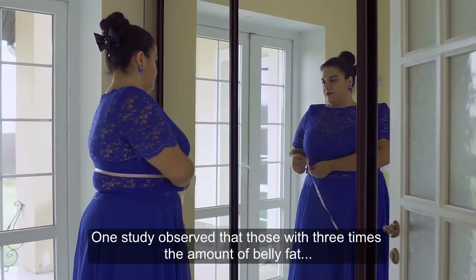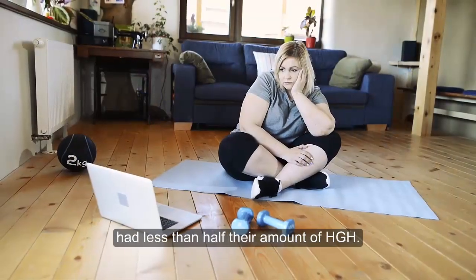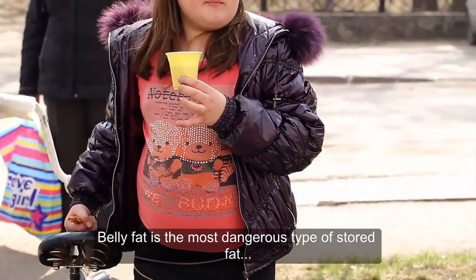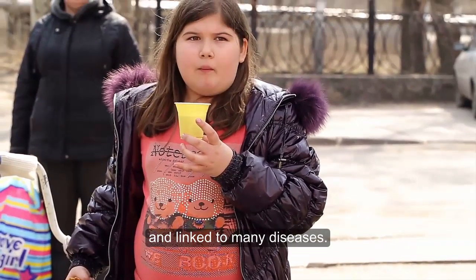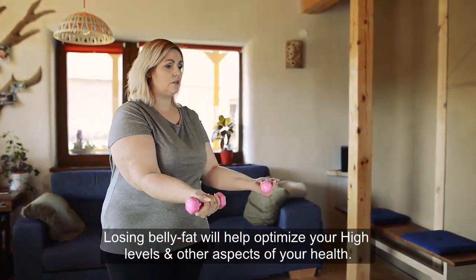One study observed that those with three times the amount of belly fat as the control group had less than half their amount of HGH. Belly fat is the most dangerous type of stored fat and linked to many diseases. Losing belly fat will help optimize your HGH levels and other aspects of your health.